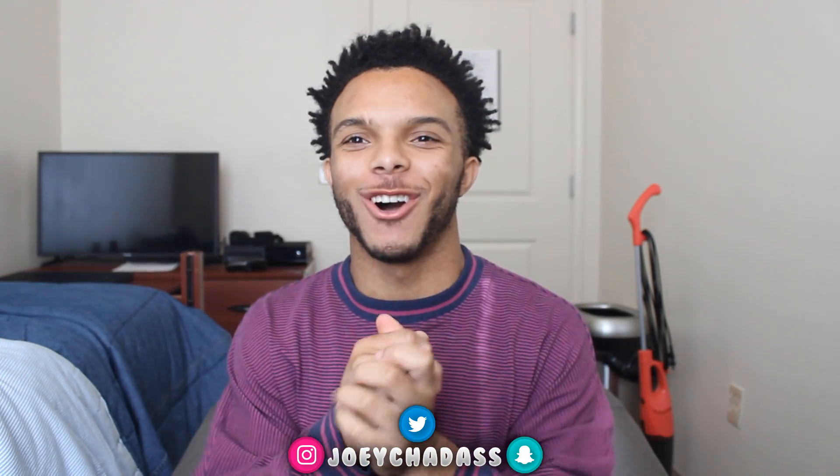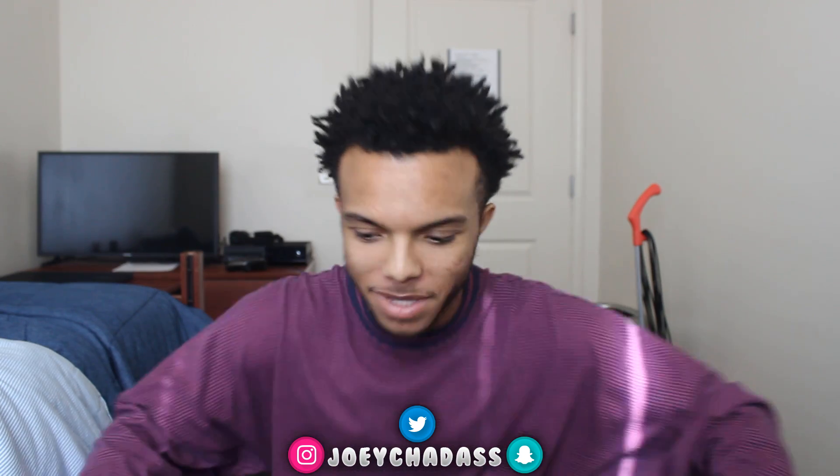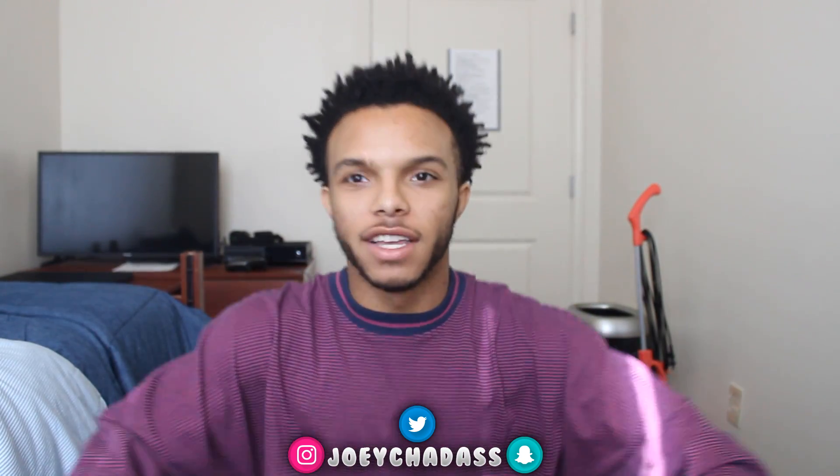Ayo, what is going on y'all? It is your boy Chad bringing you another video. Let me get a little closer so I can lean back.